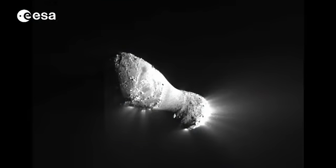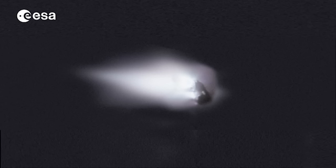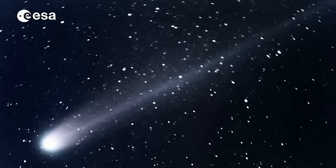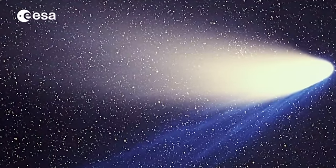We know from previous space missions that each comet has a frozen nucleus, often only a few kilometres across, and that when a comet's orbit approaches the Sun, it develops an atmosphere or coma. The solar wind pushes this atmosphere into trailing tails of dust, ions and plasma that can stretch for thousands of kilometres. Water can be found in its tail, the icy nucleus, and as a vapour in the coma.